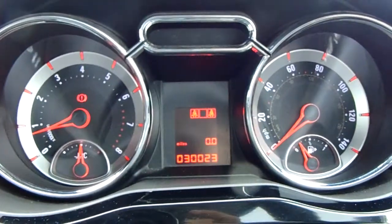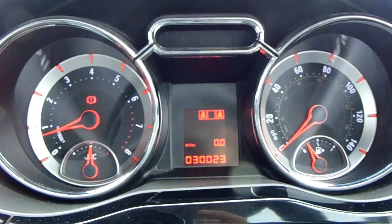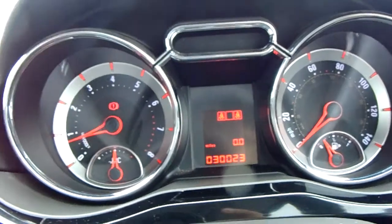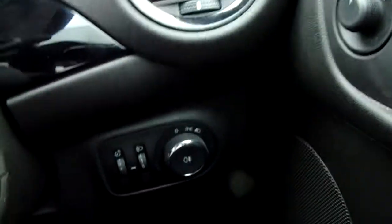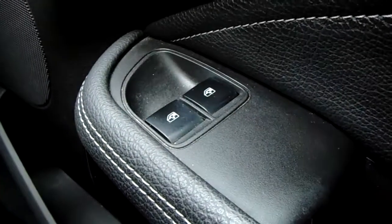Moving on to the dashboard, it's electronically lit up in the centre which makes it easy to see. You can see that this car has done 30,023 miles. The car also comes with automatic daytime running lights, electronic wing mirrors, and front electronic windows.